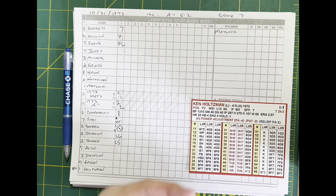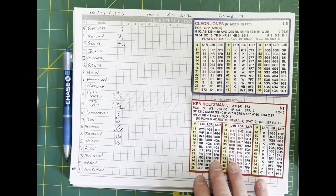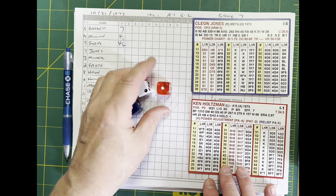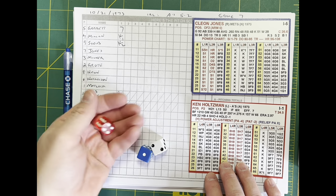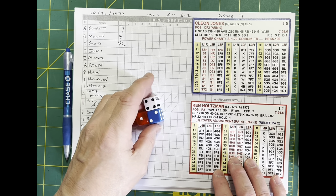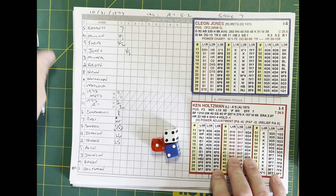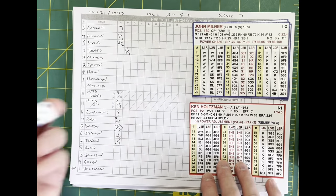Cleon Jones, John Milner, and Jerry Grody coming up in the second. Holtzman kicks and deals — this is drilled down the line by Cleon Jones, just foul. Next delivery from Holtzman — strike three swinging on a bender. Out number one. Look at Kenny Holtzman with three strikeouts in four batters to start this game.